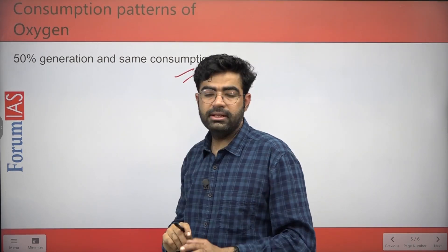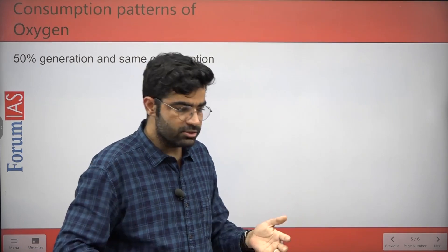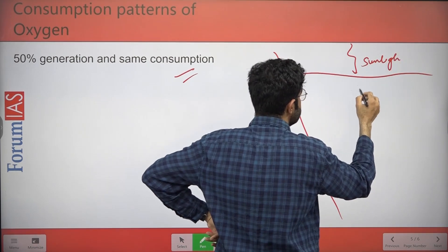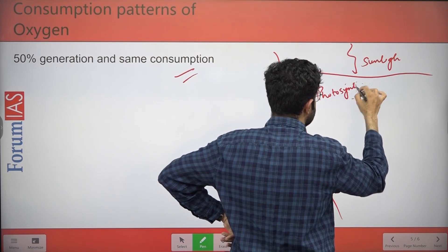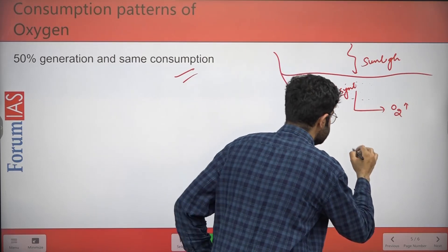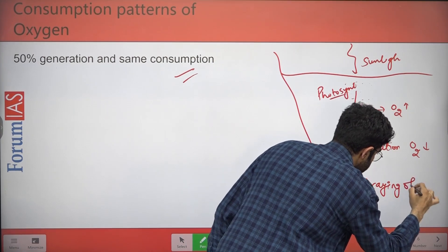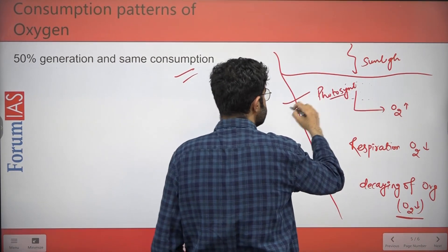While oceans produce 50% of the planet's oxygen demand, they also consume 50% of it. In the oceanic body, sunlight drives photosynthesis by organisms, which produces oxygen. However, two processes consume oxygen: respiration by organisms, and the decaying of organic material. So oxygen is both produced and consumed within the oceanic system.